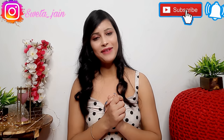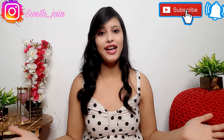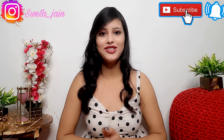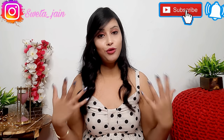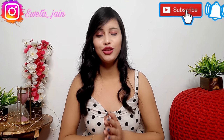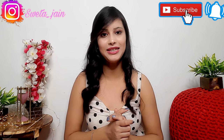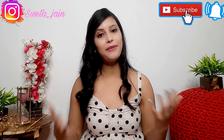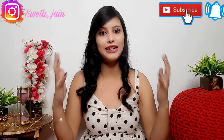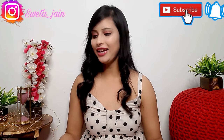Hi everyone, welcome back to my channel! I'm going to share a lot of collection from Amazon — affordable price and designer collection. You will see a saree, shirt, suit, maxi dress, and bottom wear. Don't miss the video! If you want to purchase anything, all links are in the description. You'll have a single link to my haul store to purchase everything. Let's start the video without any delay!